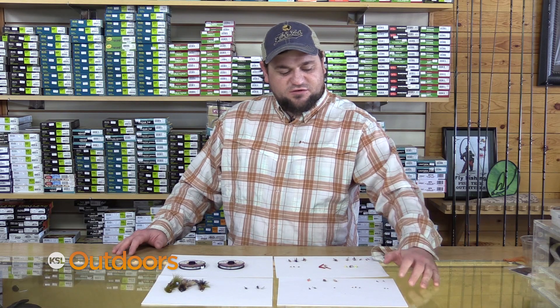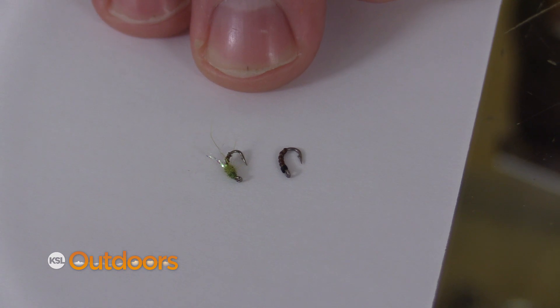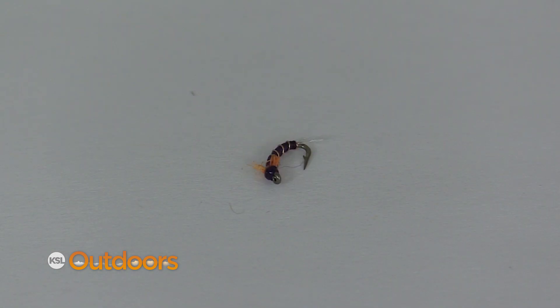The midges — they're not really going, but you get midges that hatch every day, so it's always a good idea to have a few midges with you. Now this is the time of year when red is just crucial, and sometimes even just having a little bright hot spot on your fly — throw a little hot spot in there.